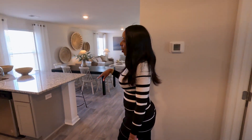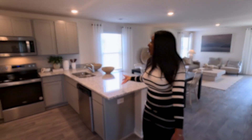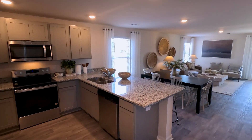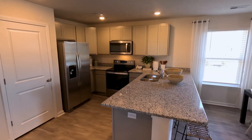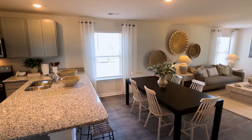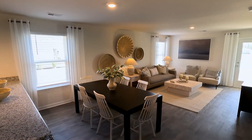As we move along, we have this beautiful kitchen with granite countertops. I love that this kitchen has an L-shape. And then we also have room for the dining and the living room area, so it's a lot of space.